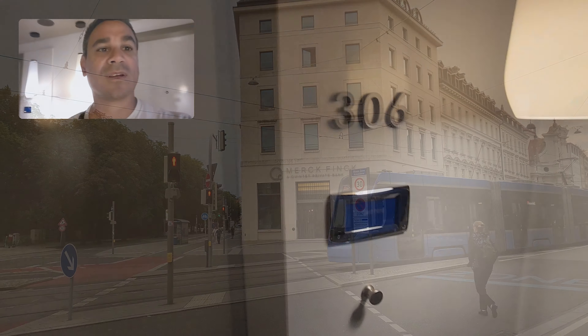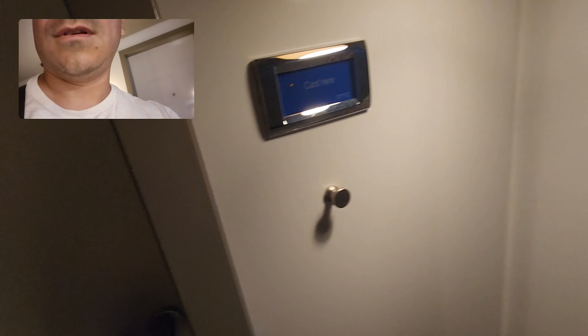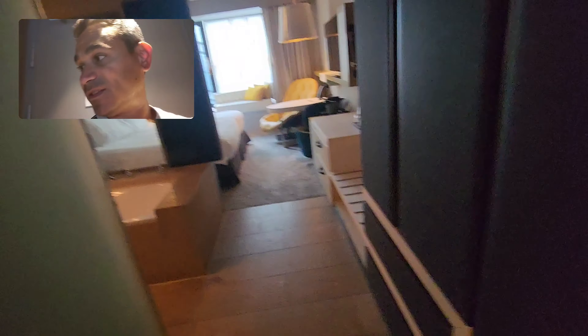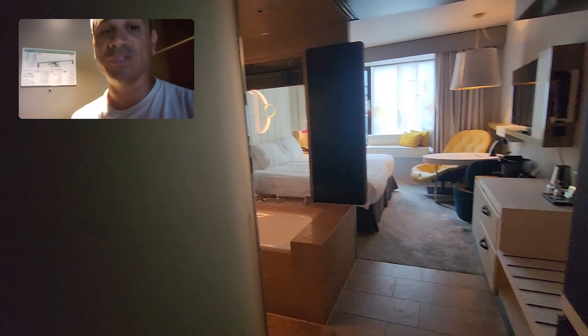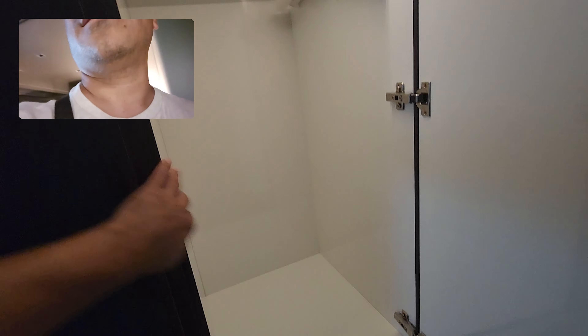Okay, here we go — room 306. Put the card in and there you go. I've stayed in Sofitel hotels before so very interested to see how this one is. Right at the front you get your ironing board for ironing your clothes — pretty nice.